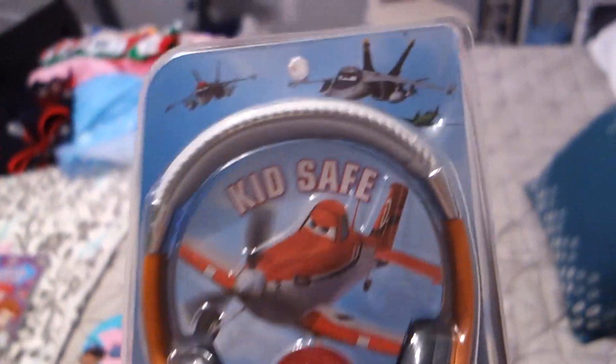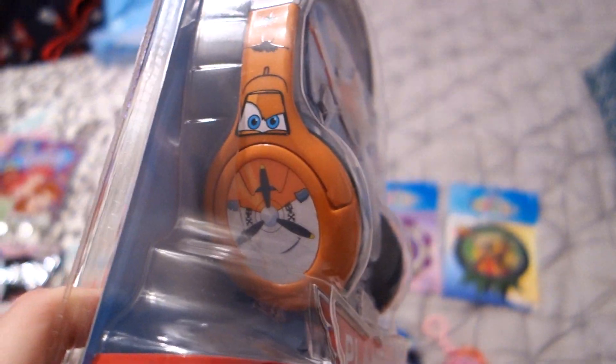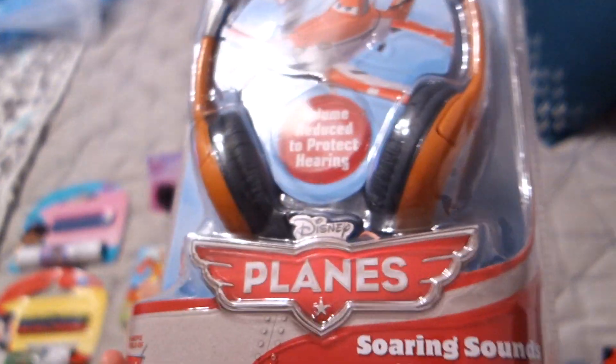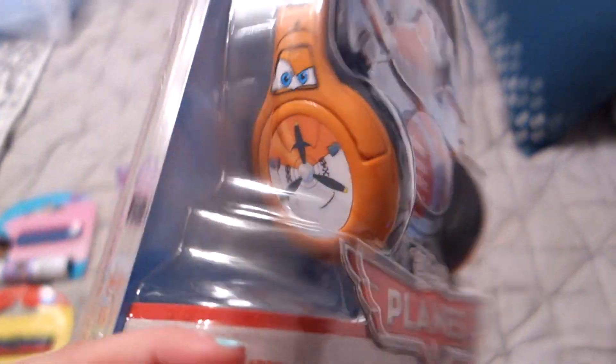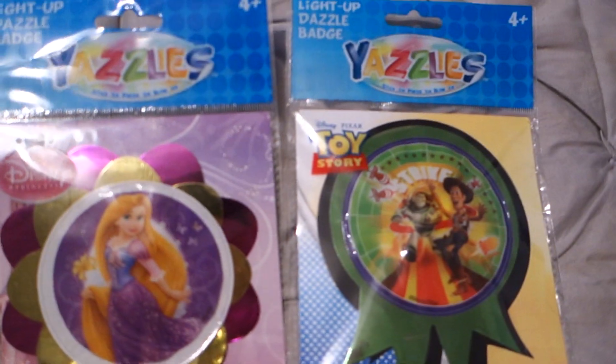Next, I got some Disney headphones. I like these because they have a volume protection feature, and I always worry about kids listening to things too loud. Sophie already has a pair — some Cinderella ones. This way, whenever they're watching a movie on a tablet, they'll be able to do it without disturbing other passengers. Grayson really liked the Planes: Fire & Rescue movie, so I found these on sale at Toys R Us.